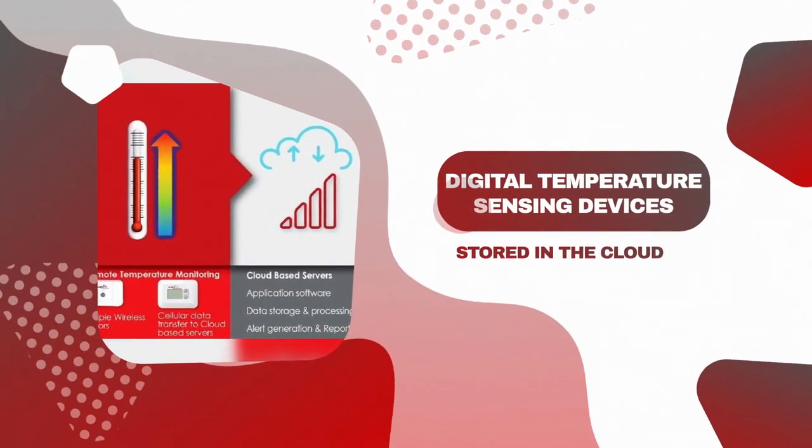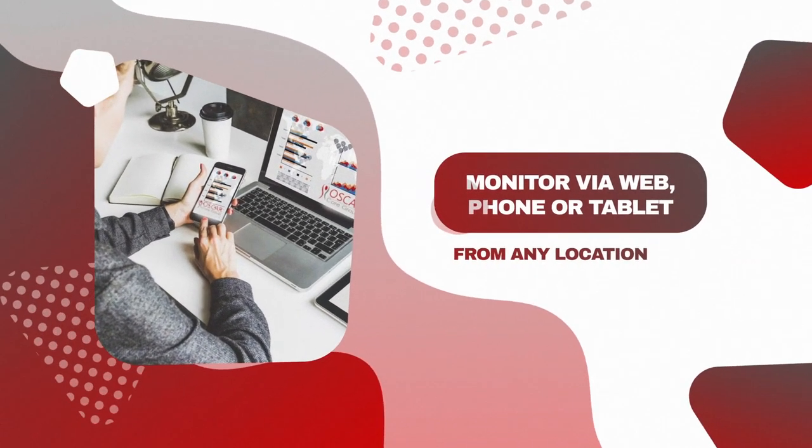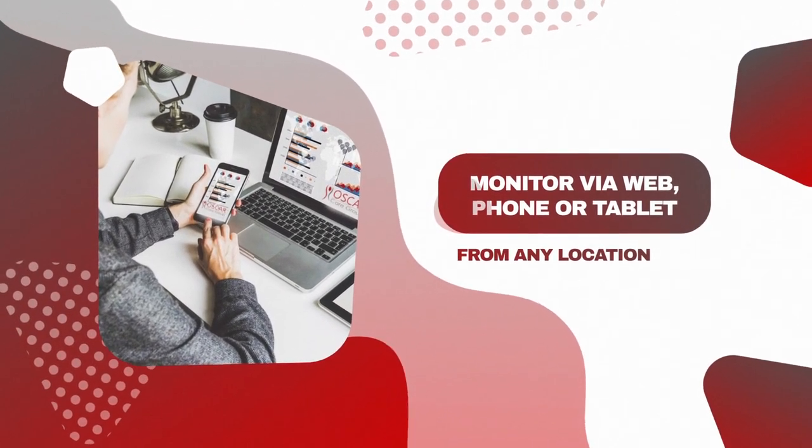The system includes digital temperature sensing devices that send data wirelessly to the cloud. The Oscar temperature monitoring system can be monitored and accessed via web, phone or tablet in any location.